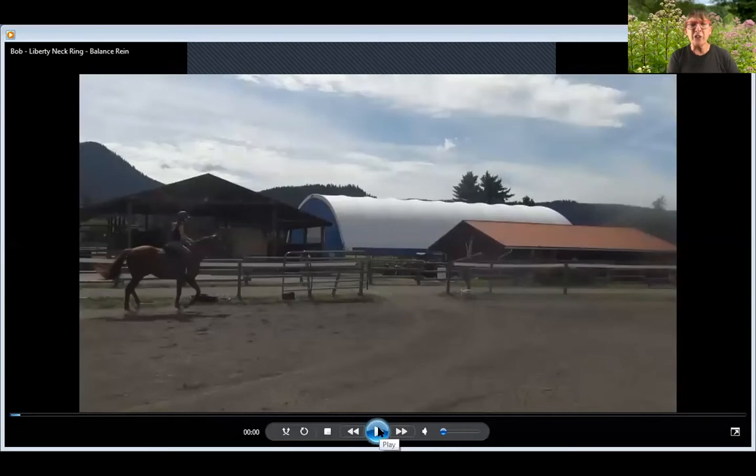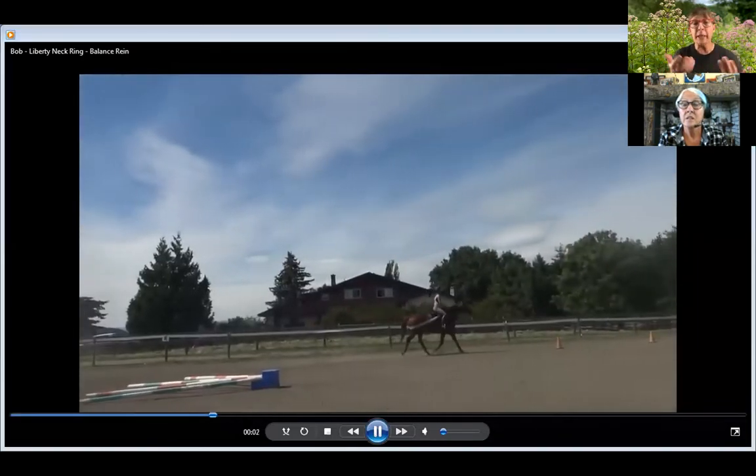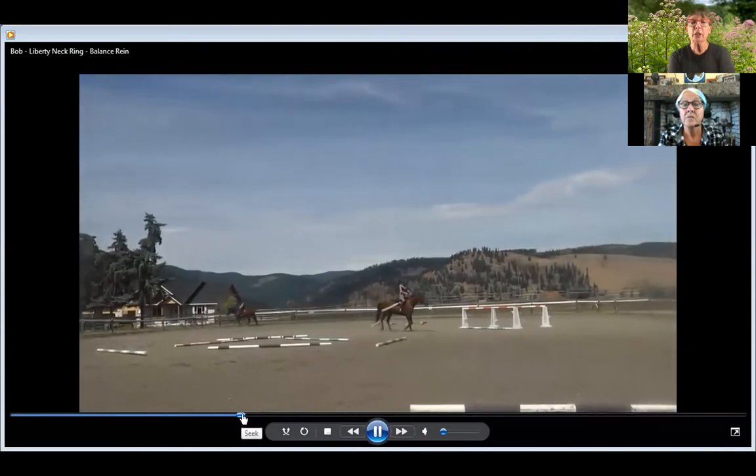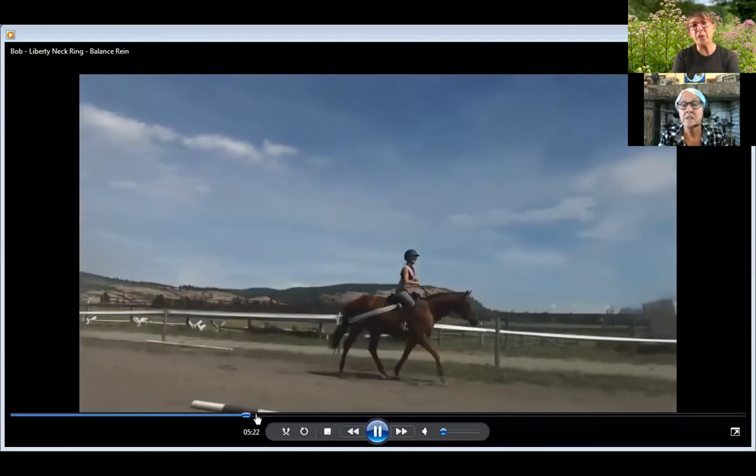Let's see if we can now see the after. If you're ever wondering, can the T-Touch, balance rein, body wraps, and Surefoot pads be combined to make a difference? The answer is absolutely yes. Would you do everything in the first session? No, that's probably overkill. By splitting things up and doing one thing one day and another thing another day, you give the horse the ability to process that information instead of overwhelming them. You can think of it like — if somebody came to you and said, 'We're going to give you a complete makeover in one day' — that's a little overwhelming.